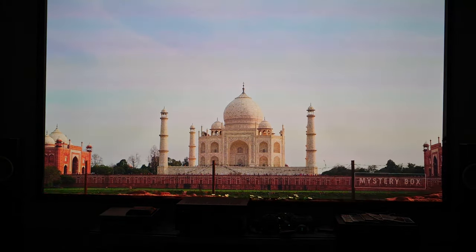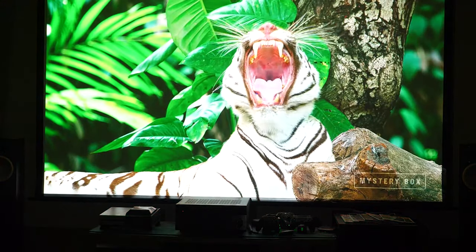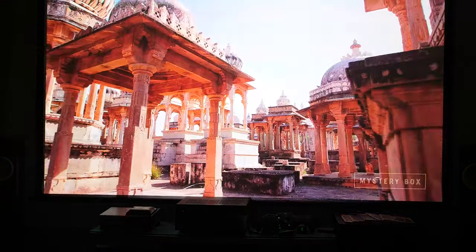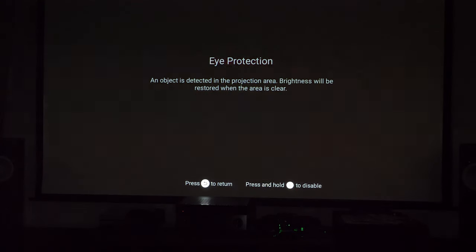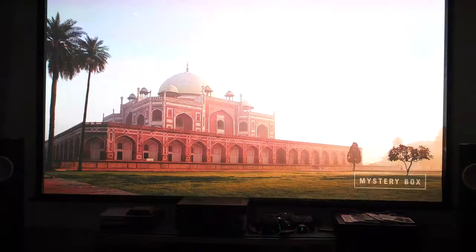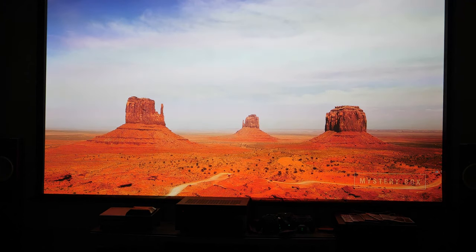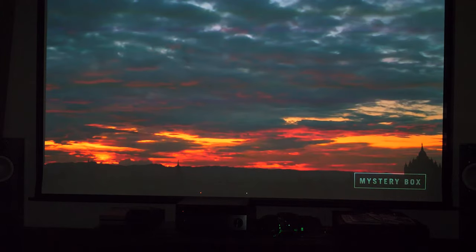We walked in front of the projector — and it immediately detected movement and dimmed down so it isn't shining a bright light in our face. Walking across the screen again showed the same thing: it immediately detected our presence and avoided blowing out our vision with bright light, saving harm to our eyes. It's really great for younger children or guests so they're not surprised by the light shining at the screen.